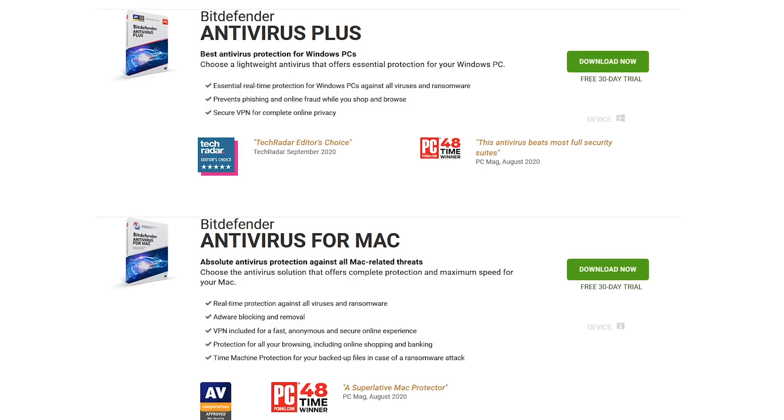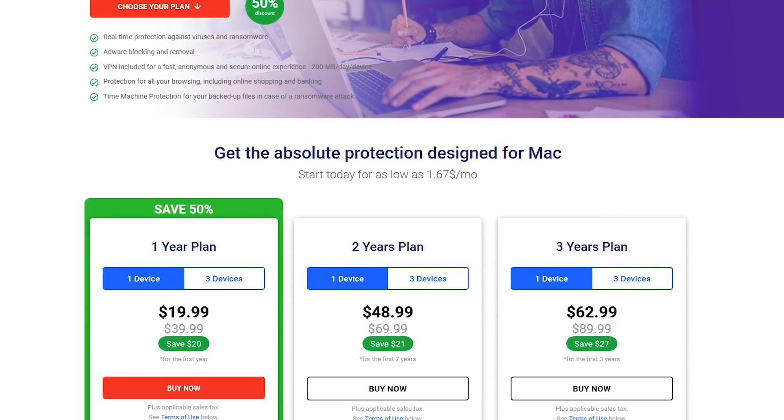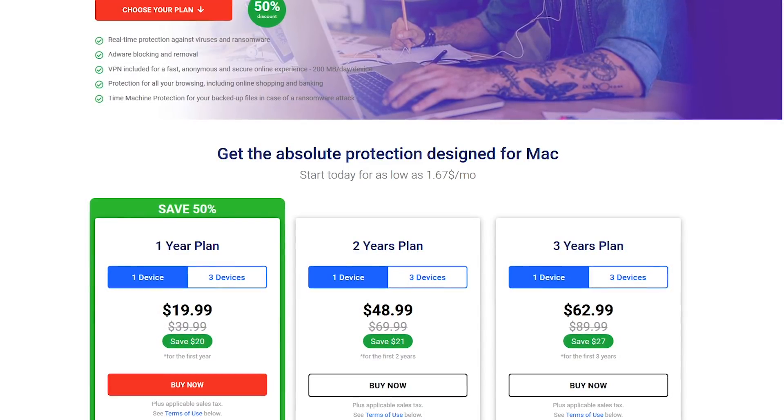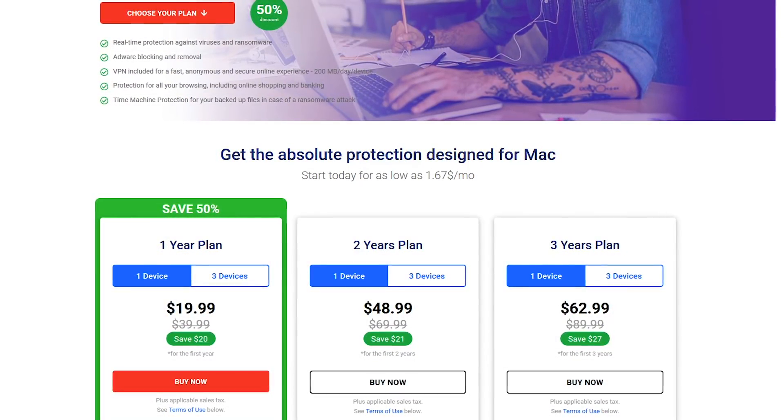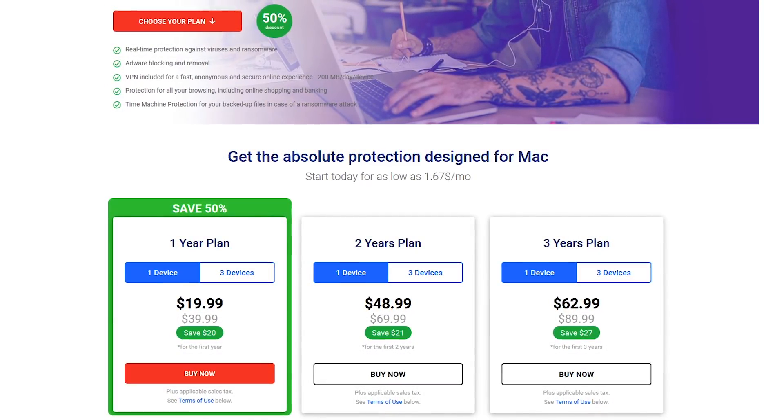If you'd like to try it out, they do offer a 30-day free trial. After the trial ends, the pricing for Bitdefender Antivirus Plus is the same for both Windows and Mac. At the time of this recording, the price was half off its normal price of around $40.